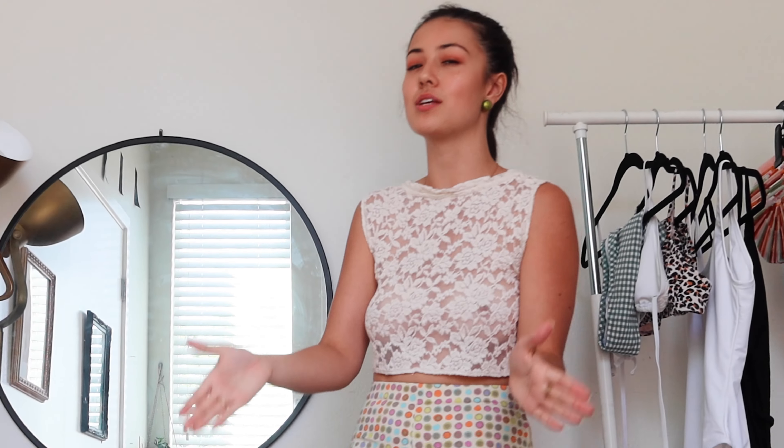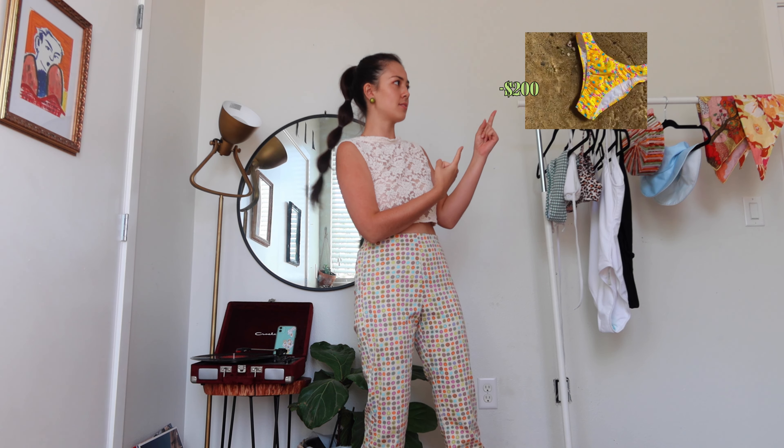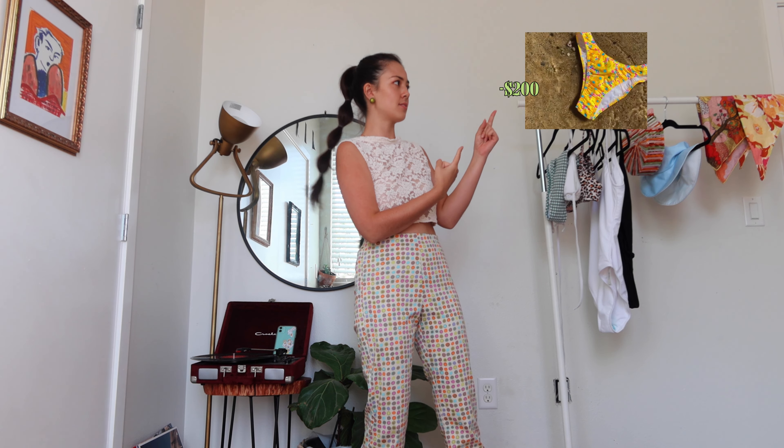Just because this is mostly thrifted does not mean I stole really expensive and pretty bikinis for a steaming price from some rich person's closet. I mean, bikinis are the most heavily priced piece of clothing I have ever seen. This is a triangle top, $80 to $100, and if I add this, $200.